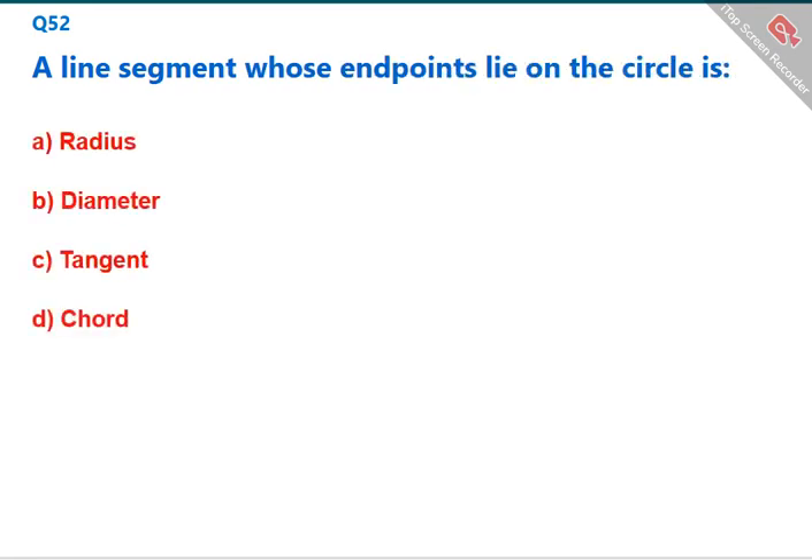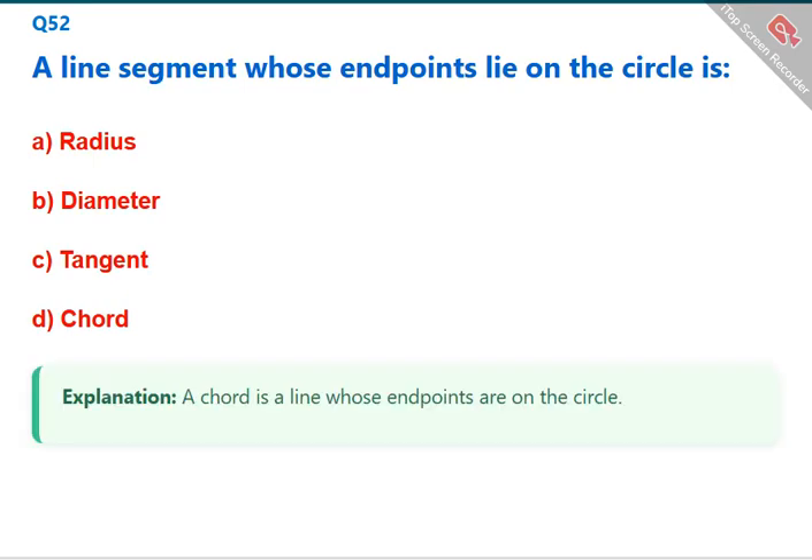A line segment whose endpoints lie on the circle is called a chord. The correct answer is D: chord.